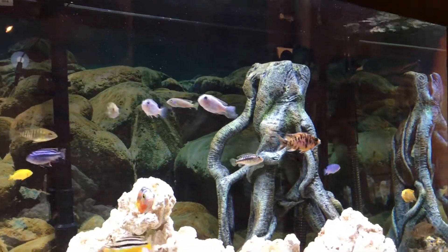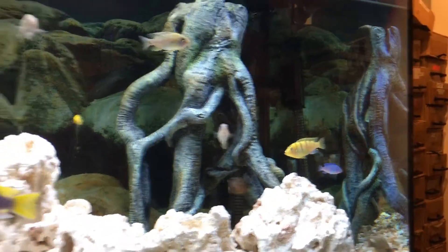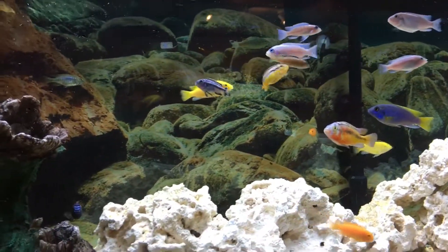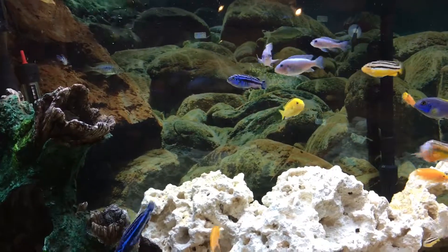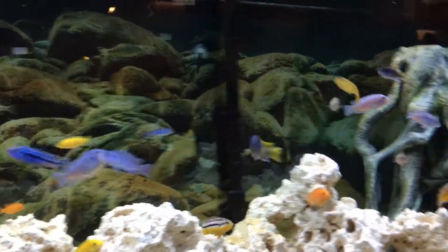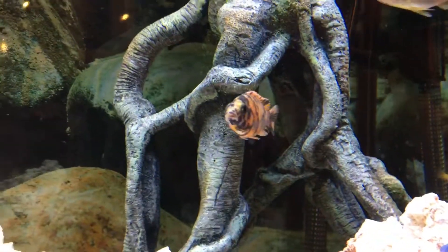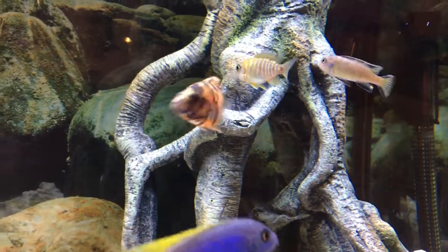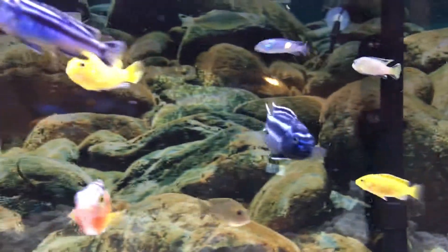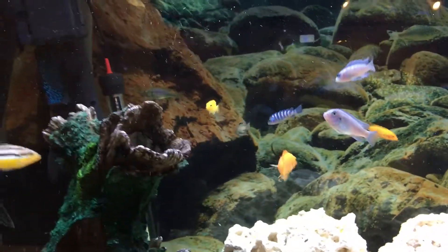In the 20 gallon tank we also have a green blotch catfish. If you know what an orange blotch is — it has orange and black markings — it's the same idea, just it's a catfish and it's green.